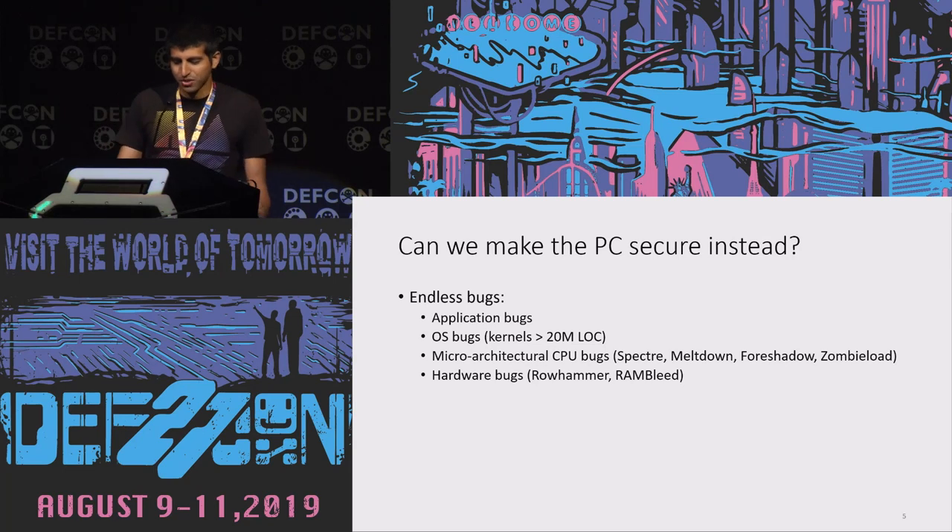We have applications that are millions of lines of JavaScript code using who-knows-what dependencies from NPM, probably running inside an Electron container. This runs on top of a complex operating system that's at least tens of millions of lines of code, probably filled with bugs. That OS runs on a CPU that's a leaky abstraction, susceptible to microarchitectural bugs like Spectre, Meltdown, Foreshadow, and Zombie Load. We also have hardware attacks like Rowhammer and Rambleed, where repeatedly writing to a DRAM row causes bit flips in adjacent regions, breaking isolation.